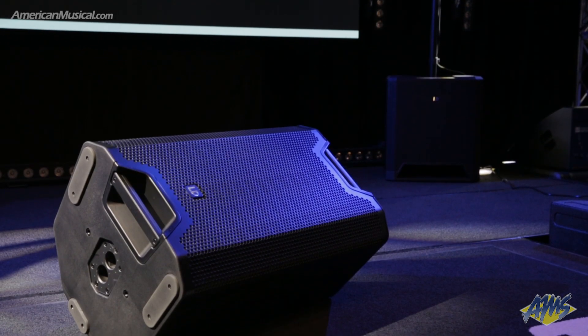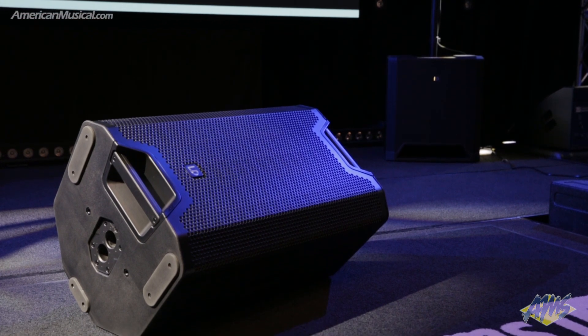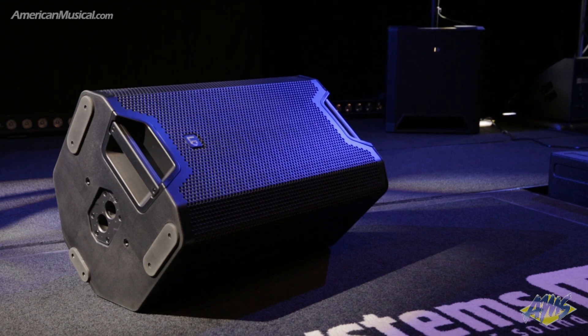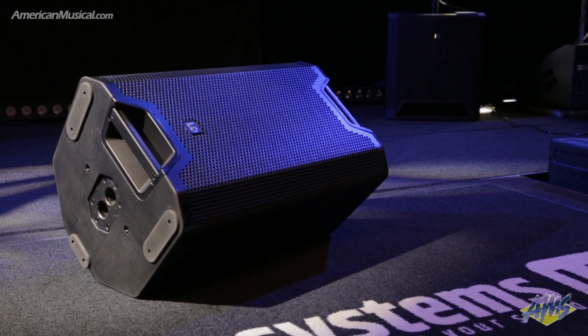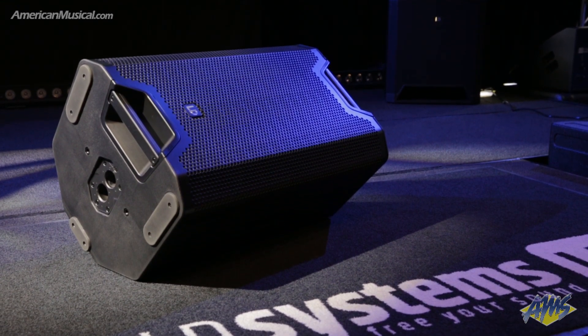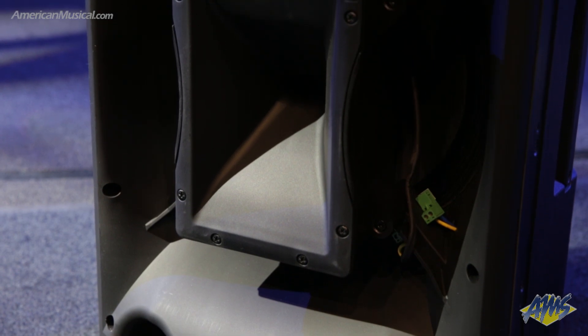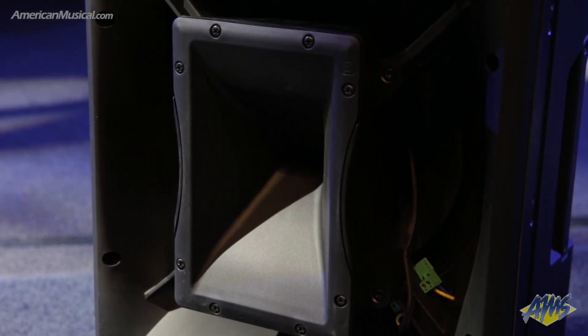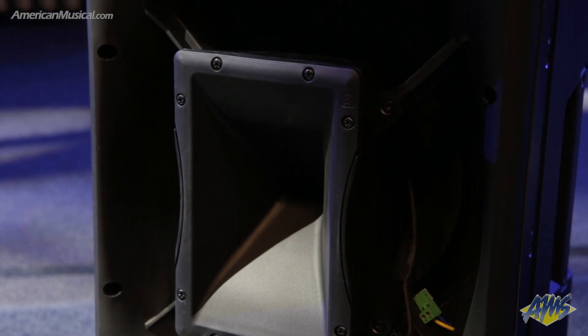The LD Systems ICOA 15 ABT represents a great value full-range loudspeaker with outstanding sound even at low frequencies. With a coaxial design that features a rotatable horn, the ICOA 15 ABT can be optimized to sound its best in any configuration, mounted vertically, horizontally, or as a floor monitor.